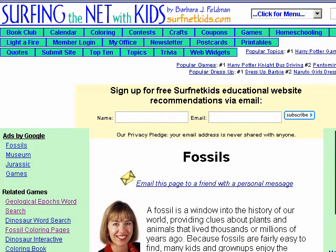A fossil is a window into the history of our world, providing clues about plants and animals that lived thousands or millions of years ago. Because fossils are fairly easy to find, many kids and grown-ups enjoy the sleuthing that amateur paleontology offers.